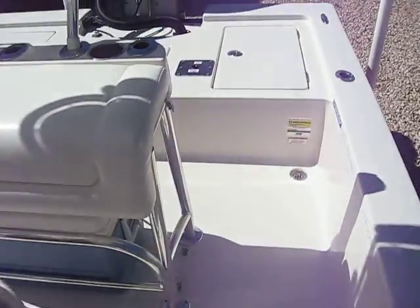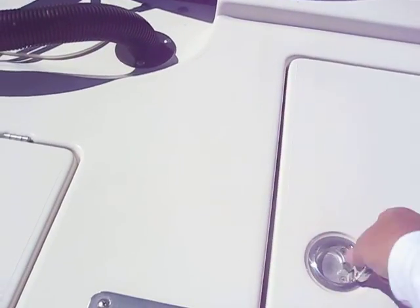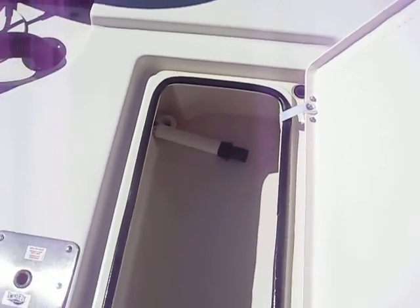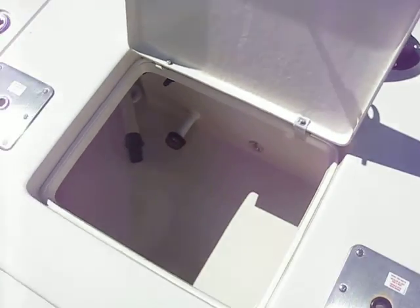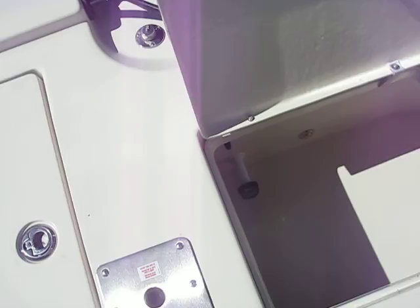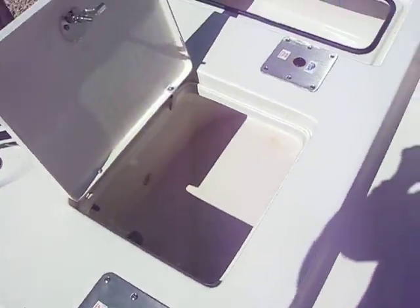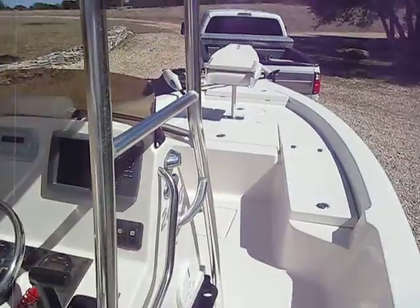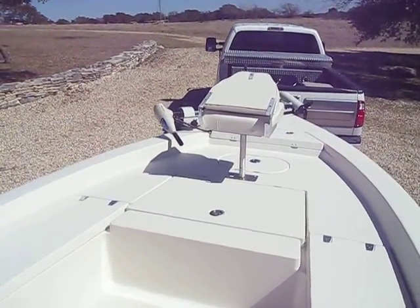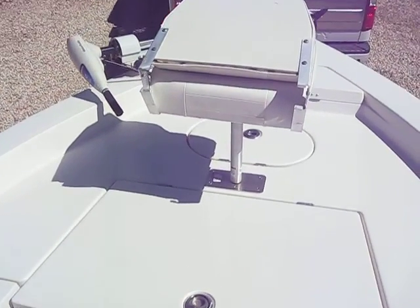Two of the rear ones have circulating pumps on them. As you can tell, they're all nice and clean. It has three mounts for swivel chairs. I have one in the front — I actually have two chairs for it — and all the mounts are brand new stainless; they were just replaced and installed.